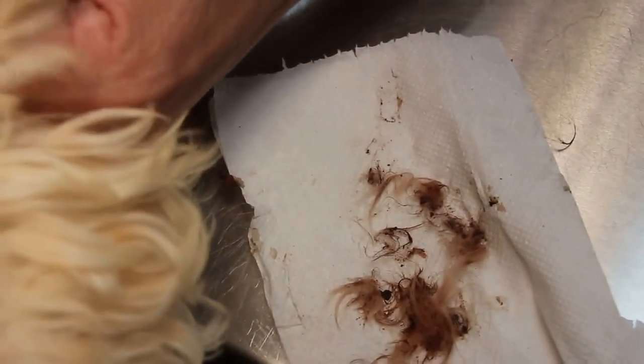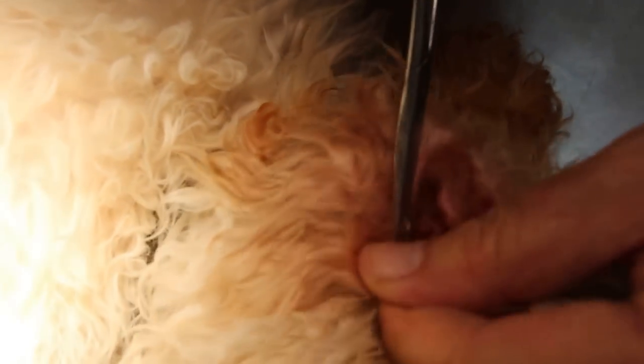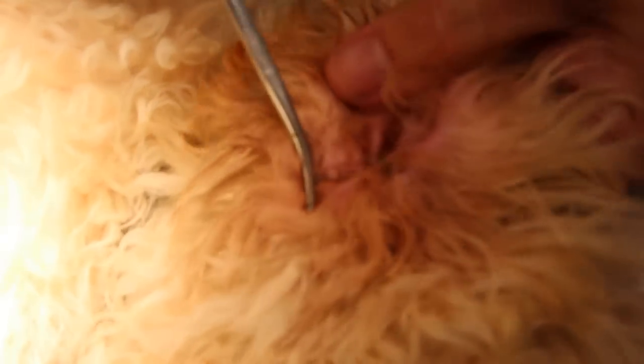As you can see, the ear hairs are a contributing factor to this problem of otitis externa, as we call it. It won't be so easy to pluck the ear hairs if the dog is not sedated because it is painful.